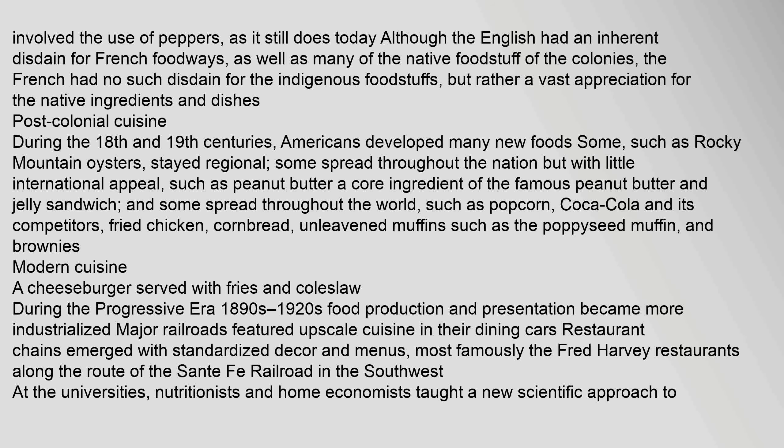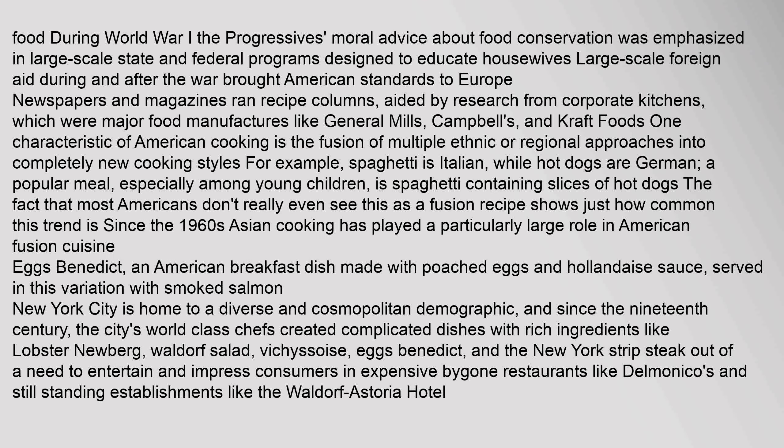During the Progressive Era (1890s to 1920s), food production and presentation became more industrialized. Major railroads featured upscale cuisine in their dining cars. Restaurant chains emerged with standardized décor and menus, most famously the Fred Harvey restaurants along the route of the Santa Fe Railroad in the southwest. At the universities, nutritionists and home economists taught a new scientific approach to food. During World War I, the progressives' moral advice about food conservation was emphasized in large-scale state and federal programs. Large-scale foreign aid during and after the war brought American standards to Europe. Newspapers and magazines ran recipe columns, aided by research from corporate kitchens of major food manufacturers like General Mills, Campbell's, and Kraft Foods.